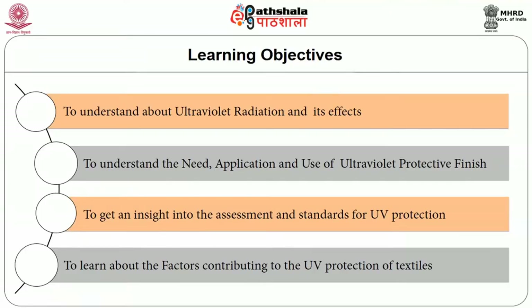The objective of this module is to understand about ultraviolet radiation and its effects, to understand the need, application and use of ultraviolet protective finish, to get an insight into the assessment and standards for UV protection, and to learn about the factors contributing to the UV protection of textiles.